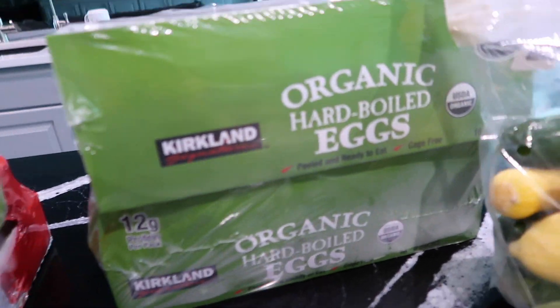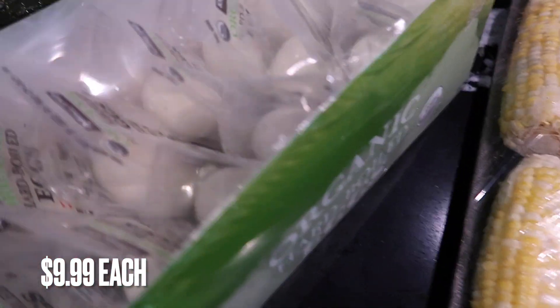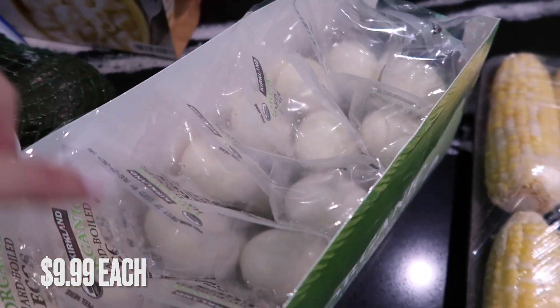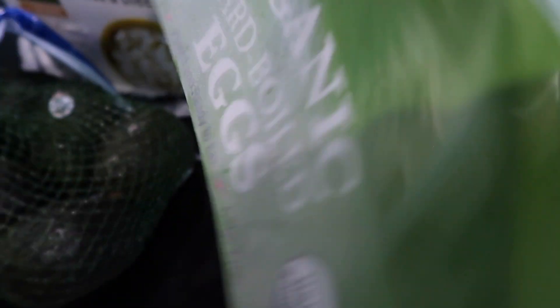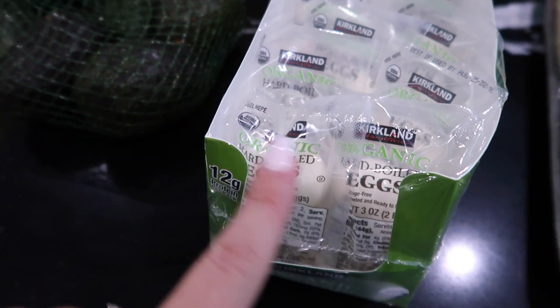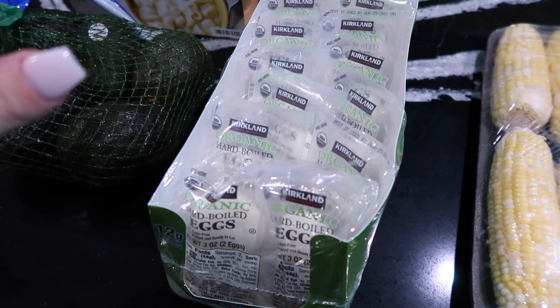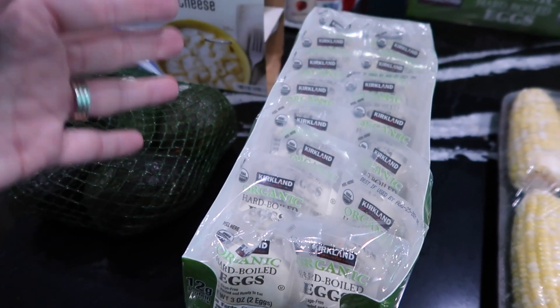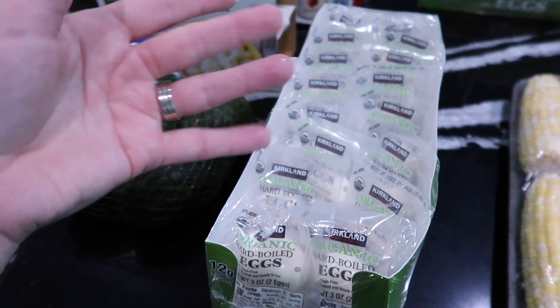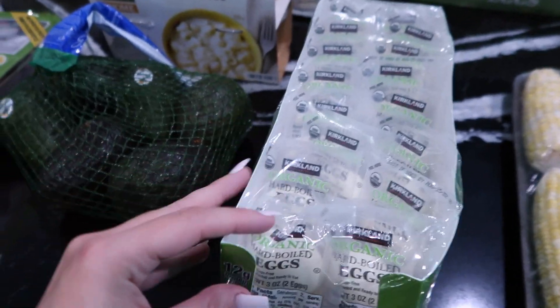I got two of these organic hard-boiled eggs — they come in little packs of two. Me, my son, and my husband love these. I'll put them on top of a salad or avocado toast; my son just eats them for breakfast. Could I boil raw eggs and peel them and package them myself? Yes, but I don't want to, so I just got these. We'll go through them for sure.